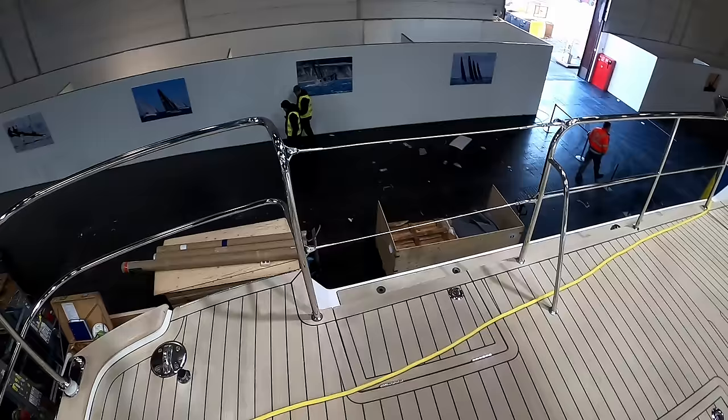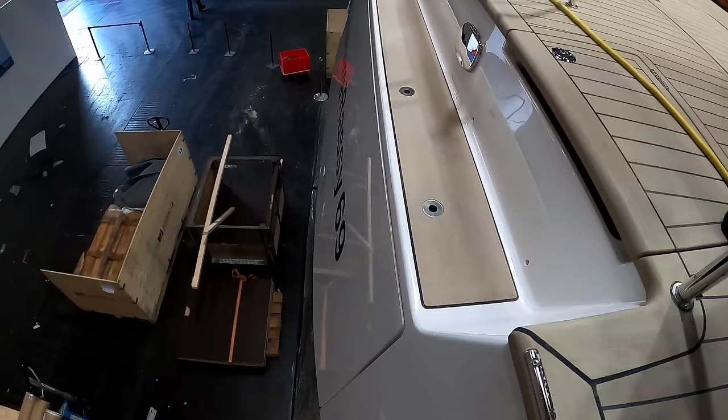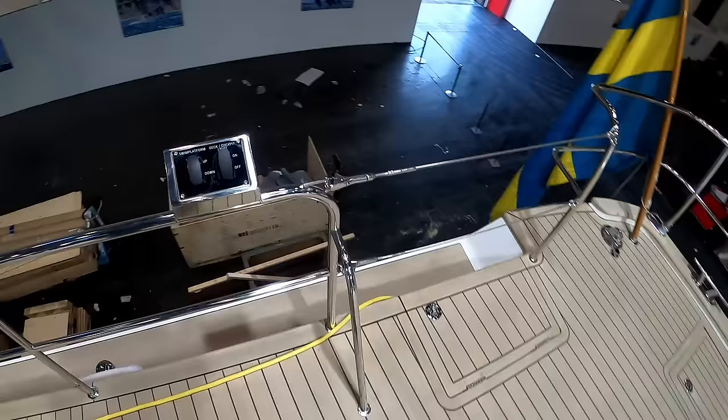Access normally - obviously you can't see it because we're at the indoor show - but here is your transom or aft bathing platform. Hydraulic, so that will actually come down and you have access to it both here and over here. And if you have a look, there are your hydraulic controls for the swim platform.